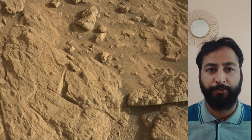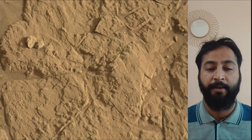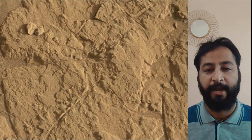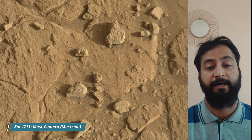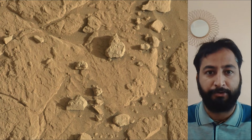NASA's Jet Propulsion Laboratory, which is managed for the agency by Caltech in Pasadena, California, built and manages operation of the Mars Perseverance Rover and Mars Curiosity Rover. NASA's Curiosity Rover is a car-sized robotic explorer on Mars, part of the Mars Science Laboratory mission.